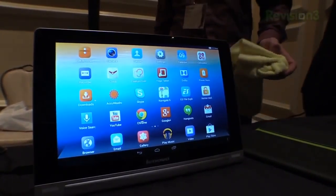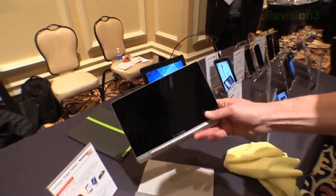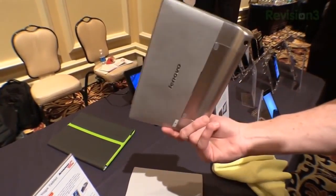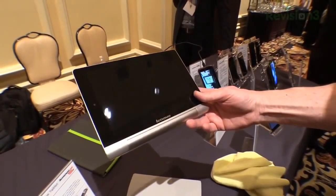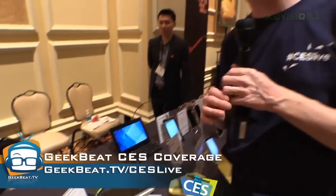Pricing: the 8 inch is going to be going for about $249 and the 10 inch for $299. So we'll let you guys know once we've had a chance to get our hands on them and give them a try. But I'm telling you, sexy little beast, looking very good from this angle.